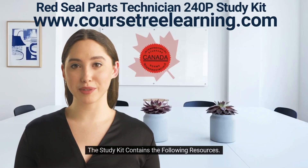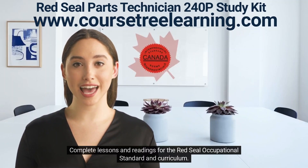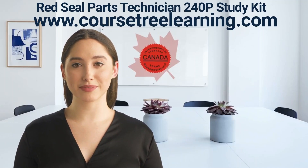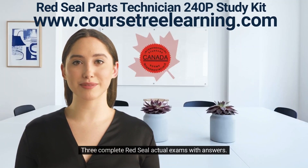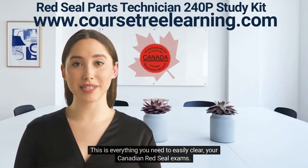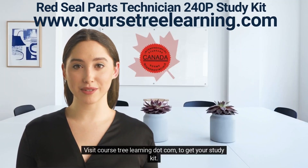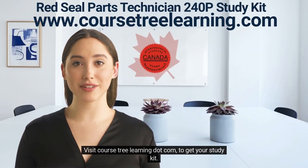The study kit contains the following resources. Here's what you'll get: complete lessons and readings for the Red Seal occupational standard and curriculum, three complete Red Seal actual exams with answers, and a flashcards training program with questions on the front and answers on the back. This is everything you need to easily clear your Canadian Red Seal exams. Visit coursetreelearning.com to get your study kit.